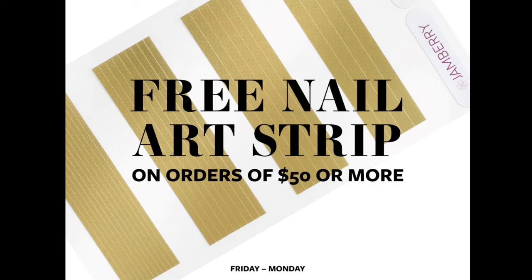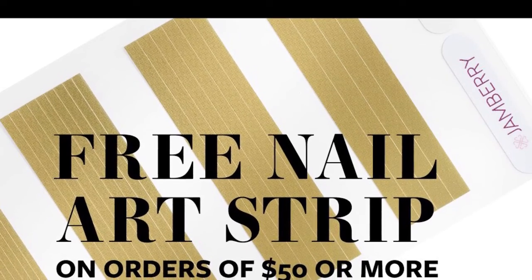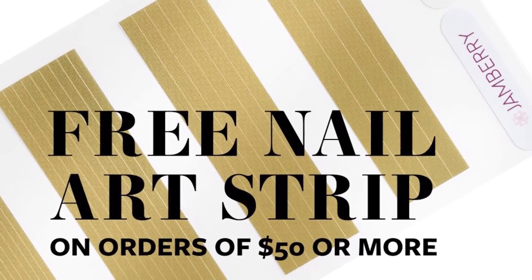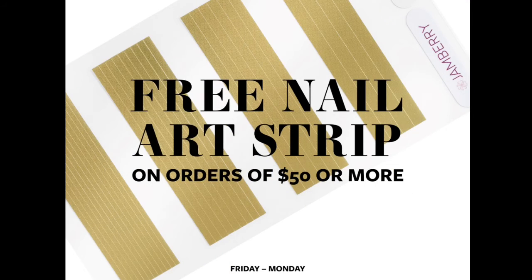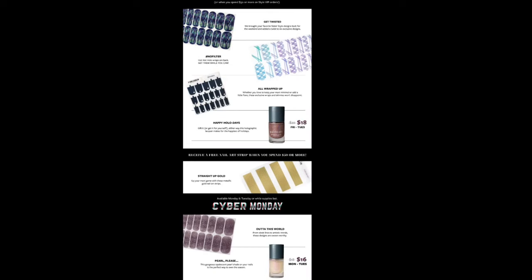The nail art strips to add a little dimension to your nails are free on any order of $50 or more. This is only good through Monday — something to note because a lot of the other offers are good until Tuesday. So you can take a quick look at the overview of what we have, like the skinnies, the twisted, no filter. This holographic wrap is amazing.